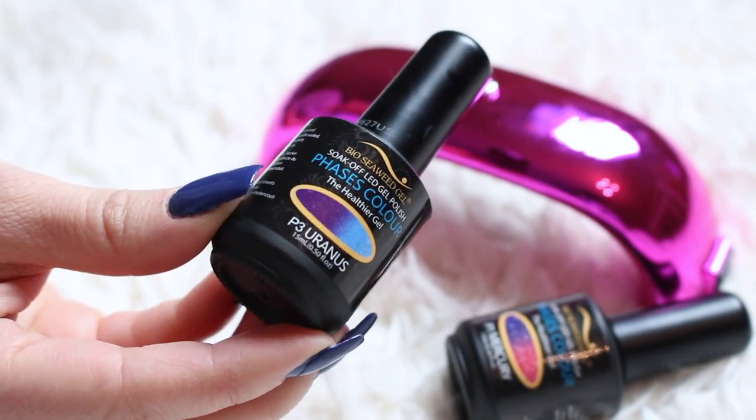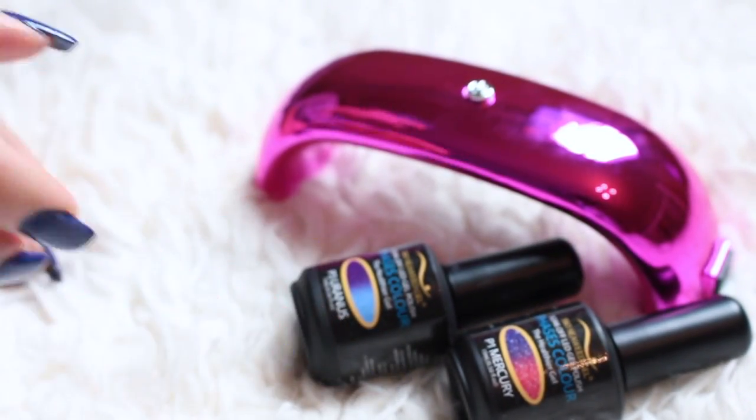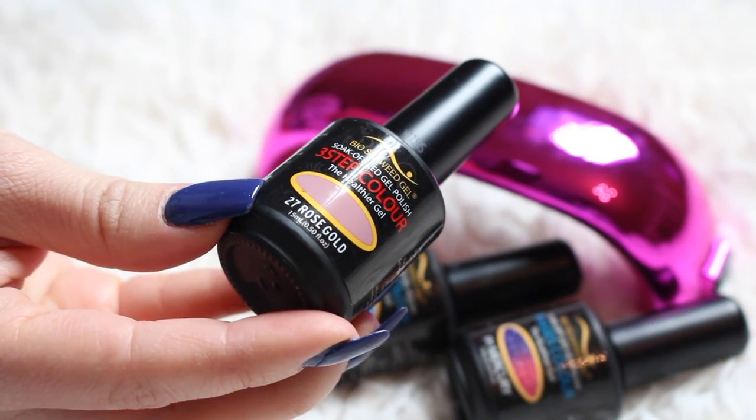I also got another color-changing one — a purpley to blue periwinkle color, also with sparkles. The blue to purple is called Uranus, the purple to rose gold is Mercury, the peachy color is Peaches, and the very last color I got was Rose Gold, which is actually a really pretty neutral mauve shade — my favorite color ever. The brand is Bio Seaweed Gel. This is a at-home starter kit — a U-Lite 2-in-1 LED UV lamp.